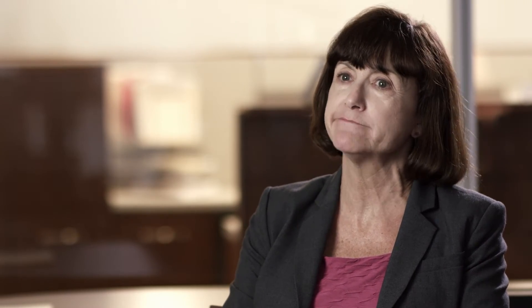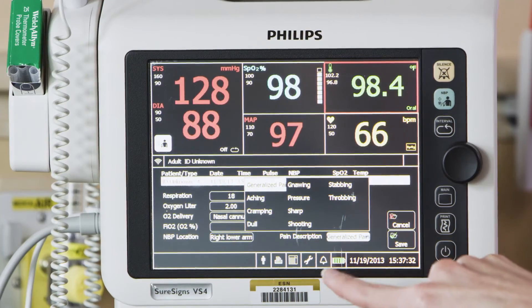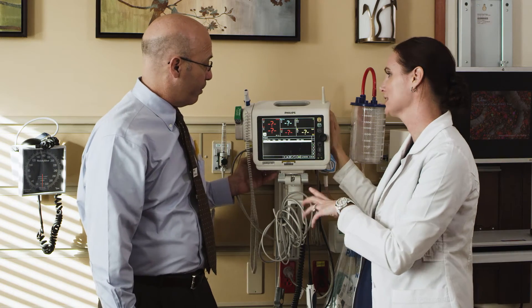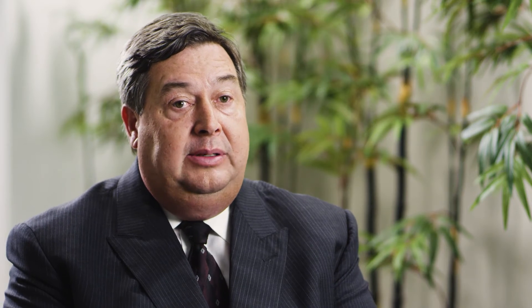When we implemented the VS4 monitors, we needed it in all of our hospitals. We had a very aggressive rollout schedule — we went into 31 hospitals within an eight-week time period and placed over 1,400 devices in all those hospitals. What I like about working with Philips is they listen. To have a vendor like Philips that we can make requests to and they were able to turn it around in a very timely fashion is a huge advantage.